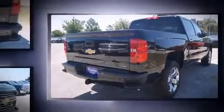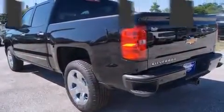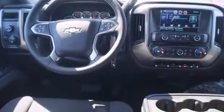Four-wheel drive allows you to go places you've only imagined. Top features include front fog lights, front and rear reading lights, a tachometer, a rear step bumper, skid plates, a trailer hitch, a bed liner, and cruise control.